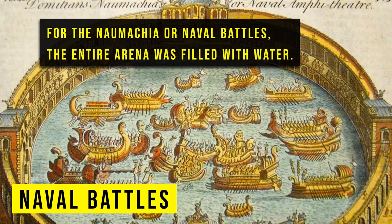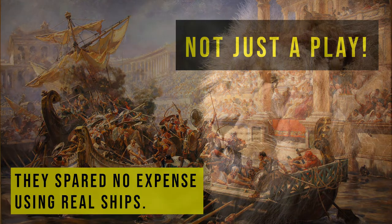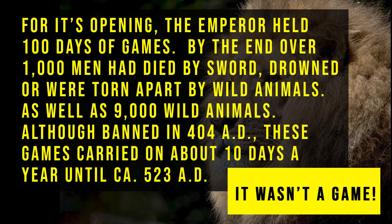For the Naumachia, or naval battles, the entire arena was filled with water. They spared no expense, using real ships. Before the Colosseum's opening, the Emperor held 100 days of games. By the end, over 1,000 men had died by the sword, drowned, or were torn apart by wild animals, as well as 9,000 wild animals.